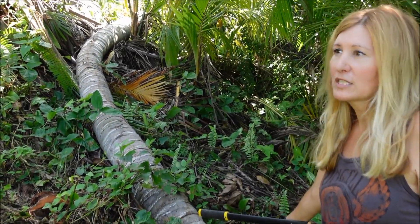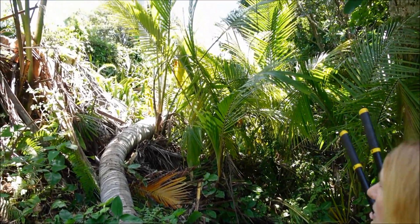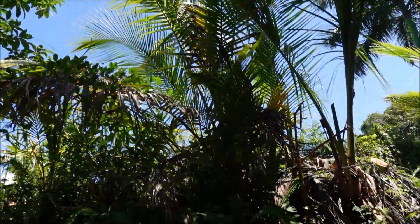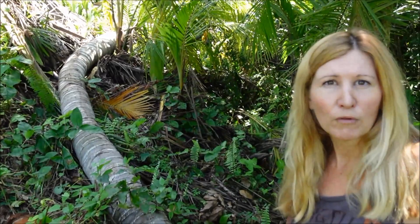Thankfully, over the course of its life it gave us lots and lots of baby coconuts. So now this is almost like a coconut grove. We've taken these coconuts and planted them all over the property, mostly on the borderline. Hopefully the legacy of this beautiful coconut palm will live on.